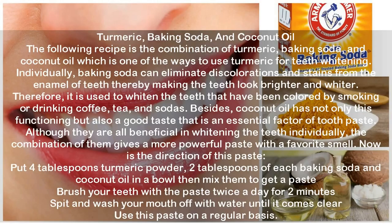Turmeric, baking soda, and coconut oil: the following recipe is the combination of turmeric, baking soda, and coconut oil, which is another way to use turmeric for teeth whitening. Individually, baking soda can eliminate discolorations and stains from the enamel of teeth, making them look brighter and whiter. It is used to whiten teeth that have been colored by smoking or drinking coffee, tea, and sodas. Coconut oil adds a good taste, which is an essential factor of toothpaste. The combination gives a more powerful paste with a pleasant smell.